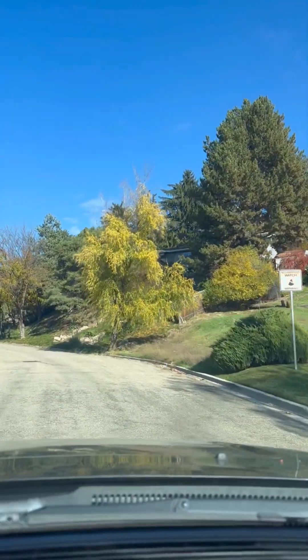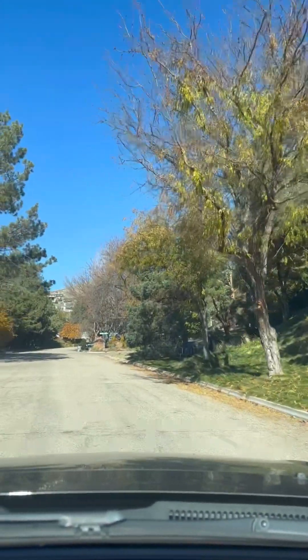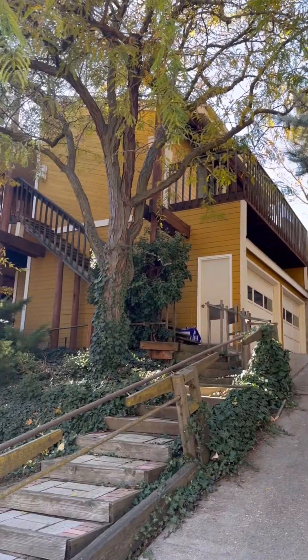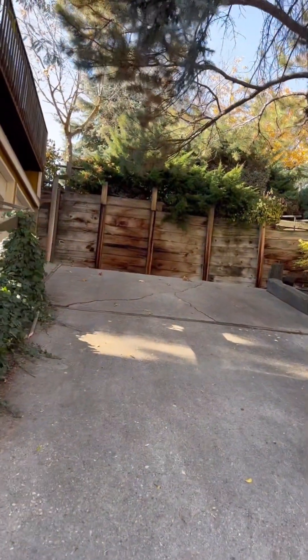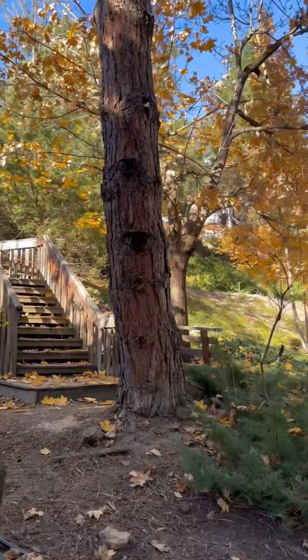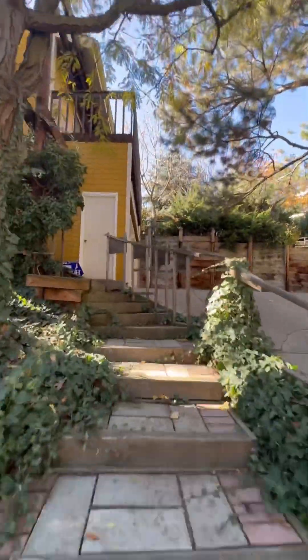We're headed up to 3001 North 24th Street on the north side of Boise. It's a very desirable neighborhood and homes here are not cheap. Because it's a hilly area, stairs are pretty common, but you can also drive right up to your garage. The woman who lived here was 102 years old and she lived here for over 30 years. The home was built by a prestigious architect in Boise in 1987.